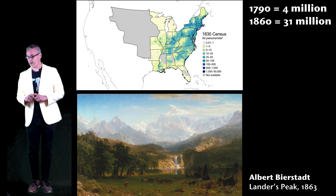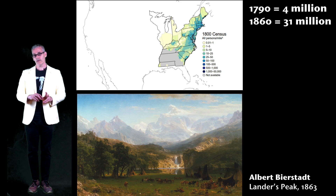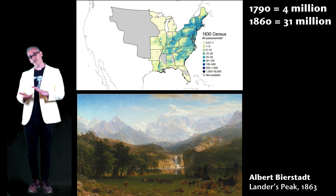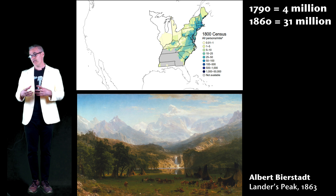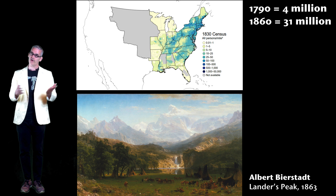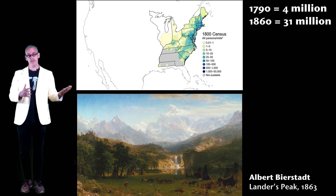Between 1790 and 1860, the US population went from 4 million to more than 31 million — a population explosion. When that happens, you have an explosion of need: more people need more stuff. In Europe, population increase was constrained by geography, so it just got denser. In America, the idea developed that we had the whole continent and should keep going west until we filled it up. It's an ugly story when you think about who already lived there and what we did to them, and this is part of why America is struggling against its own nature today.